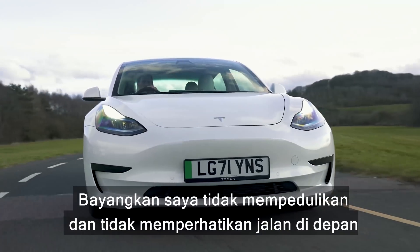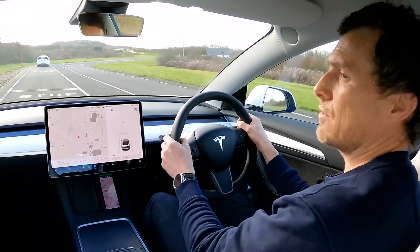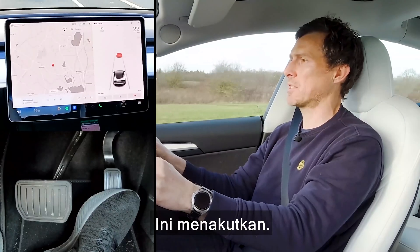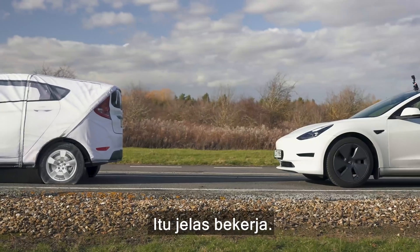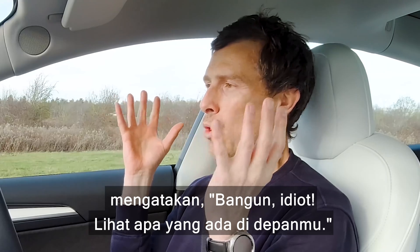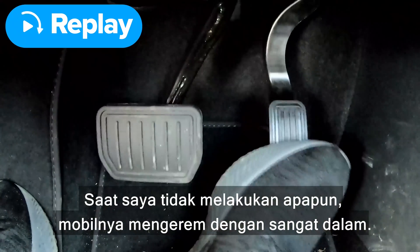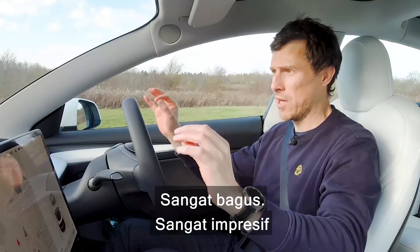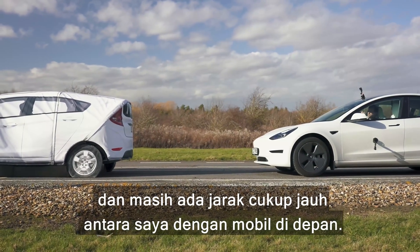Imagine I'm just not paying attention to the road ahead — oh yes, yes, this is scary! That definitely worked. I got an audible warning saying wake up and look what's ahead, and then when I did nothing the car braked very hard. Really impressive — and there's still a good distance between me and the car in front.